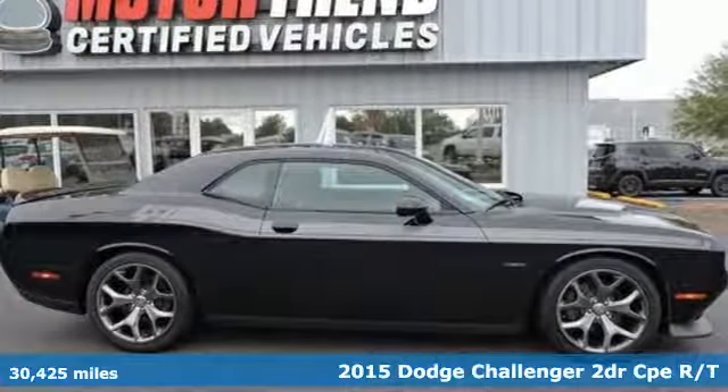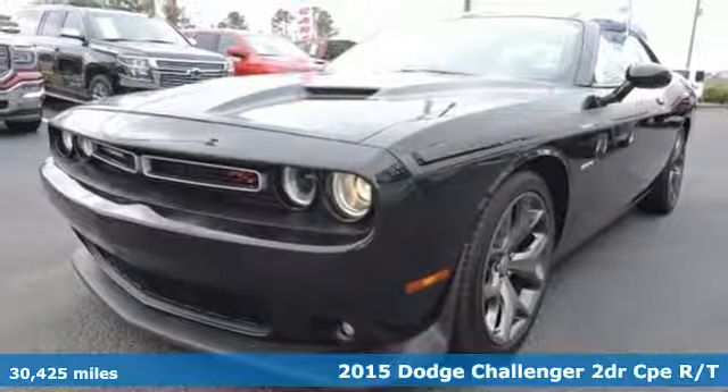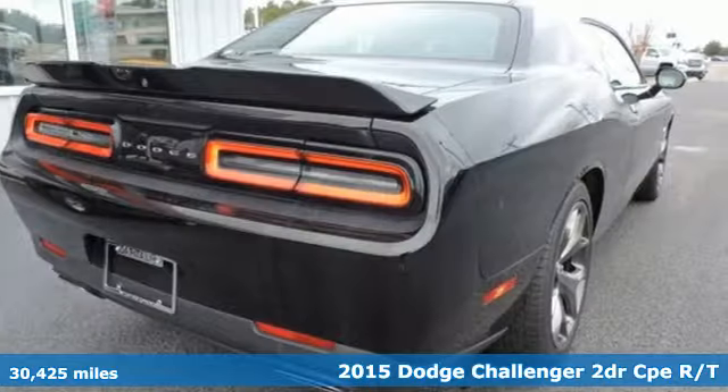It's a 2015 Dodge Challenger. Come on, let's get real — muscle wins every time, and this Challenger delivers.